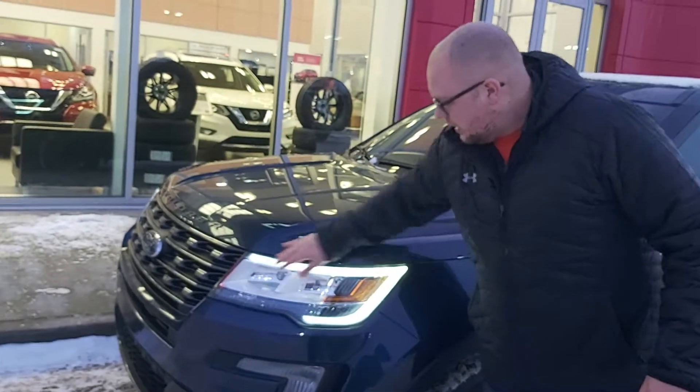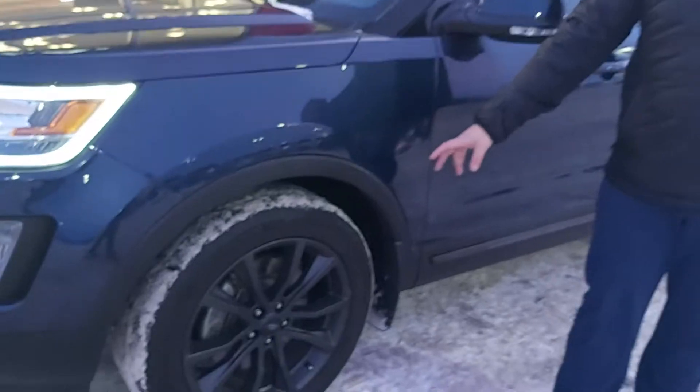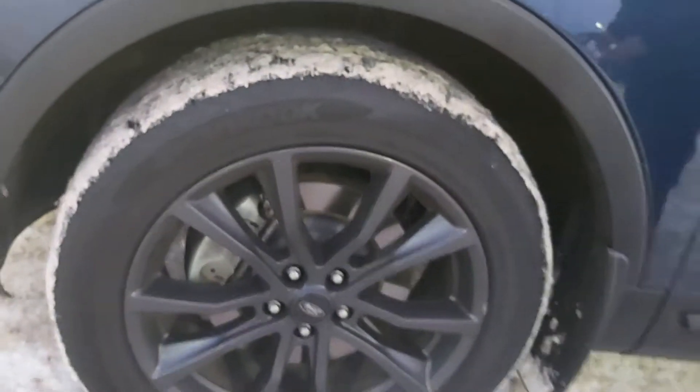The first thing you'll notice is the beautiful LED strip on the lights as well as your fog lights. You're practically all brand new all-season tires wrapped into your beautiful alloy rims.